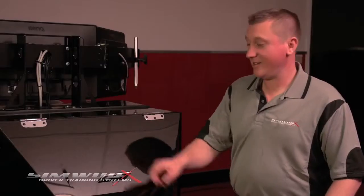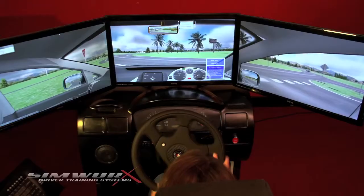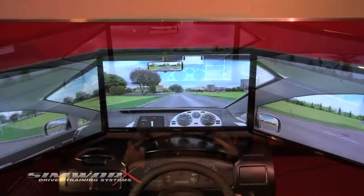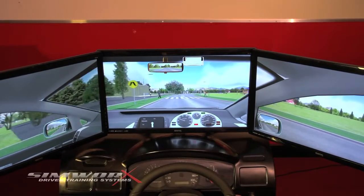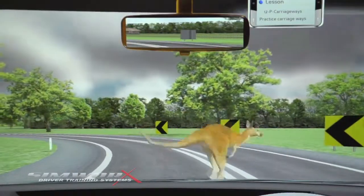Here at the front, we have a printer for student assessment results. This amazing machine has been developed and built right here in Australia, so the scenery, road rules and traffic situations are just what you'll find on Australian roads. Even the kangaroos.